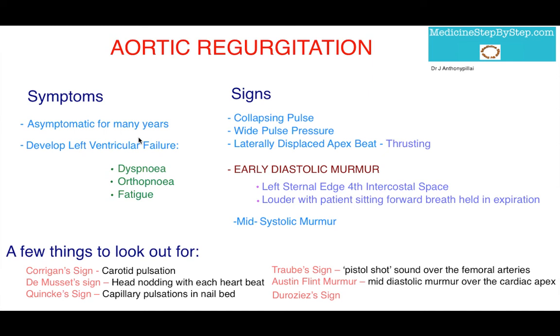Hello everyone, today I'm going to talk about aortic regurgitation, focusing on the signs and symptoms.